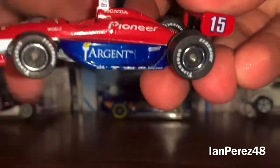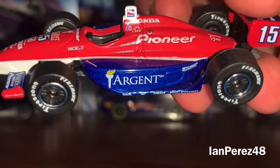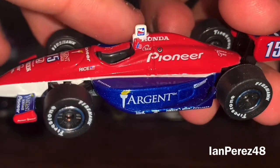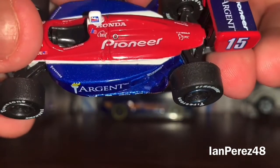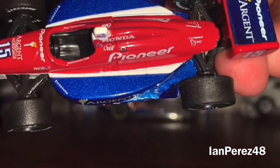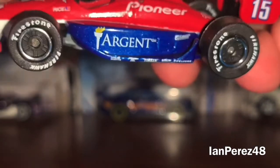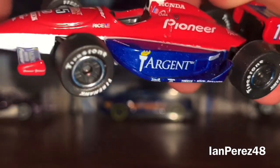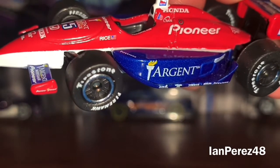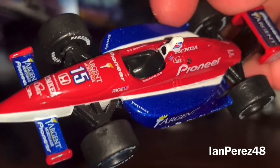Here we got the Argent logo. You got Norwalk Furniture, Pioneer, Honda, the IndyCar Series logo, Bata, some other sponsors, and PTC — and another sponsor on top. And then you got Firestone, Tin Can, Bosch, Firestone, and another two sponsors I can't quite tell. Buddy Rice's last name with the American flag, and on the headrest you got www.rayhall.com.